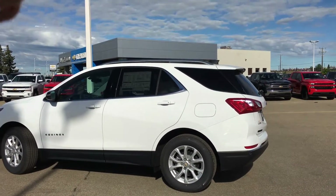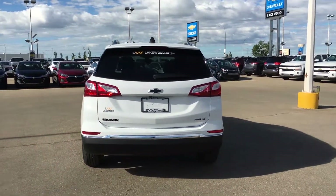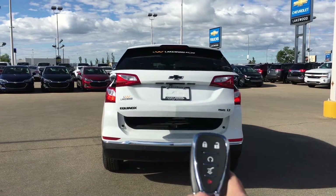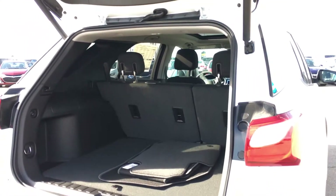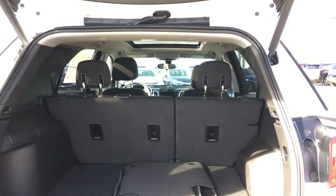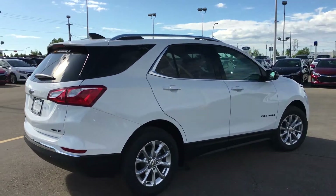Heading over to the back, it's like a baby Traverse, baby Suburban. You've got your roof rails right up top. There's lots of space inside and it looks fairly big on the outside as well. Pop this thing open with two clicks — BAM — definitely a lot of cargo utility space. Pull the seats down and you can fit probably seven big boxes in there. With one push of a button you get automatic close on the rear hatch.